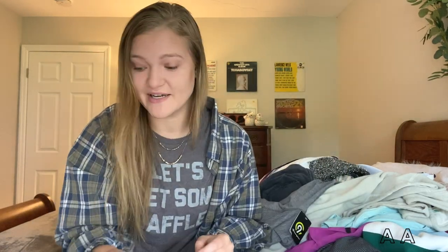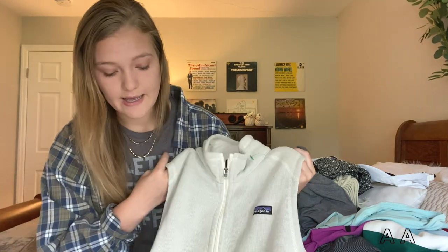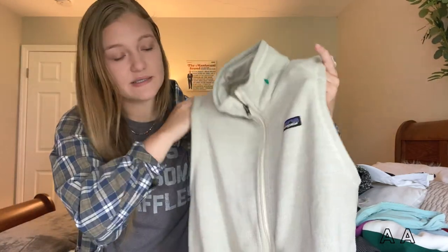I found this Patagonia vest. I don't find Patagonia very often in Goodwills, so when I saw this I definitely had to pick it up. It's in a really neutral color which I think a lot of people would like, so this is going up on my thriftstagram as well — if you like this vest, go bid.